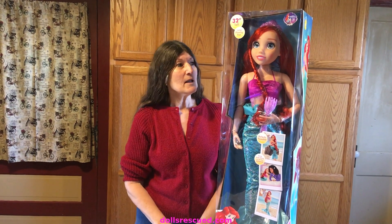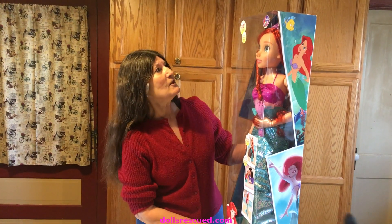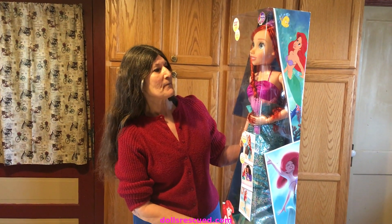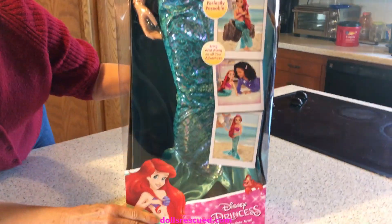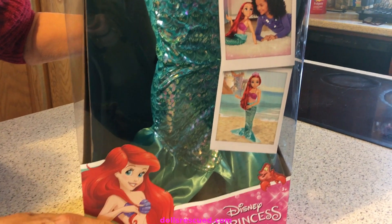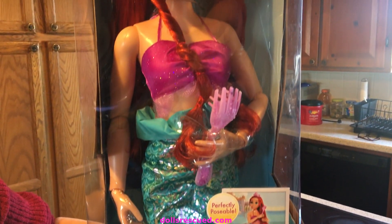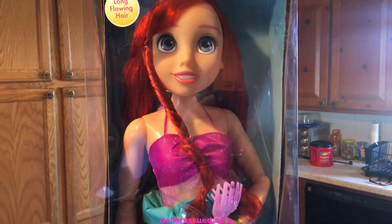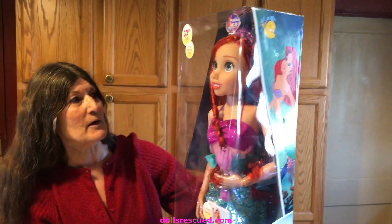I haven't been buying a lot of dolls lately — I have so many — but this one, oh my goodness. This is a 32-inch Ariel and look at these clothes. Unreal, so cute. I know a lot of you already have this doll, but some of you don't. And if you can get to Walmart and take a look in their clearance items, maybe just maybe you could find one.